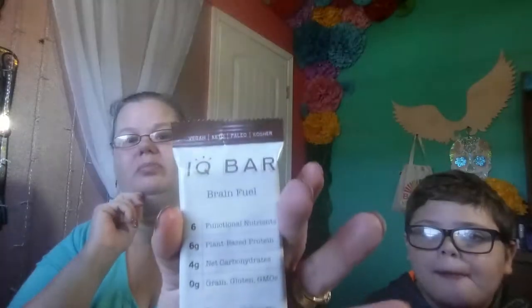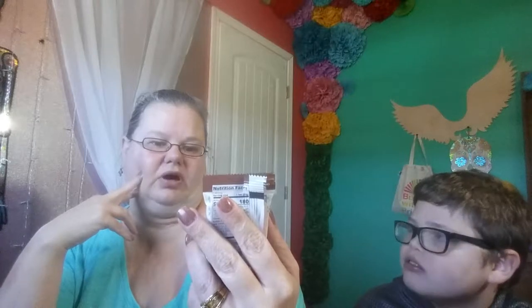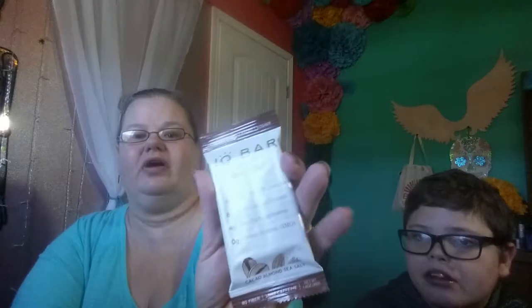He's also eating a color change sucker. This one is an IQ bar — Brain Fuel, Vegan, Keto, Paleo, Kosher — and it's Cacao Almond Sea Salt. Let's see what the carbs are — it says it has 4 net grams of carbs. So that's really cool. That's actually something I can put away to snack on. We've had these before.